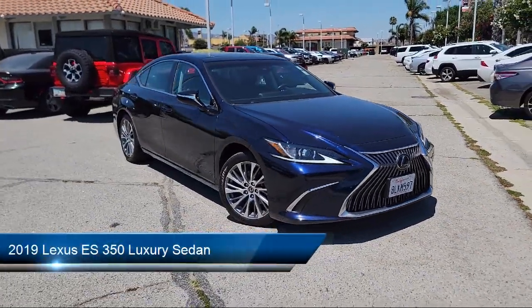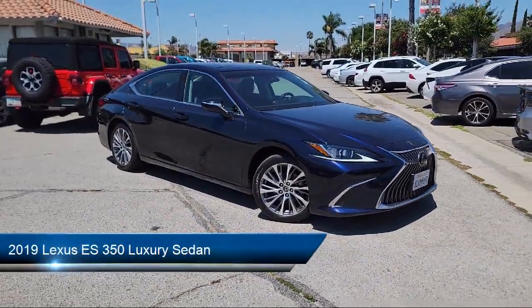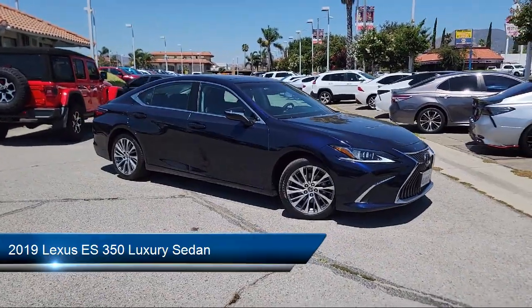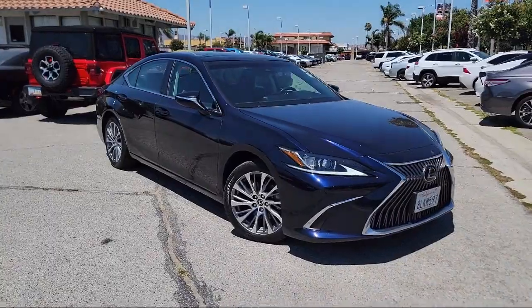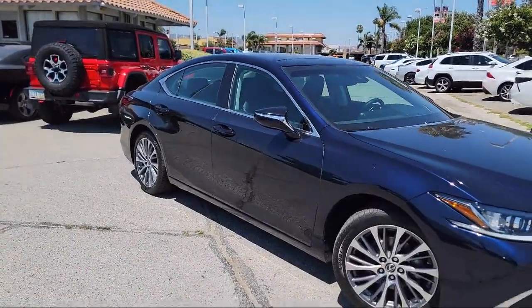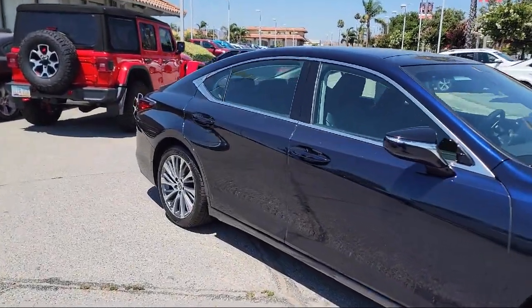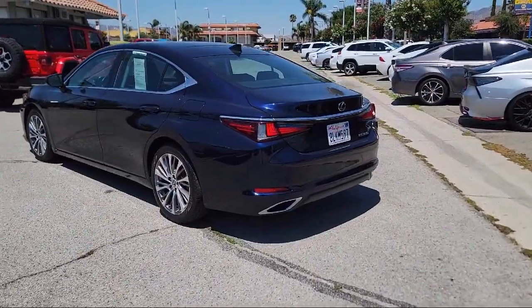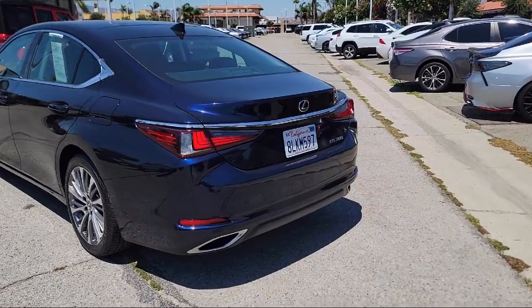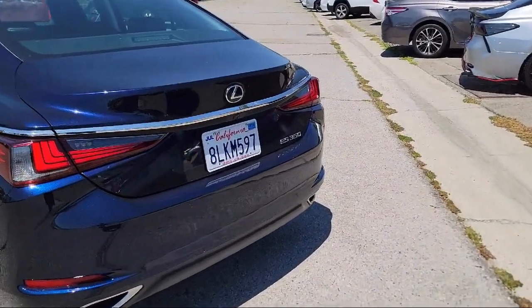It comes equipped with Wood Console Insert, Leather Steering Wheel with Auto Tilt-Away, Rear View Camera, Keyless Entry, Genuine Leather Seat Trim, 10-Way Power Adjustable Front Seats, Wood Door Panel Insert, Wood Dashboard Insert, Home Link, Sirius XM Satellite Radio, and has less than 35,000 miles on the odometer.